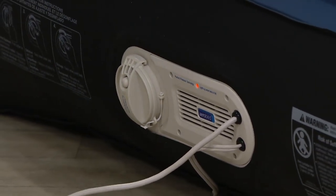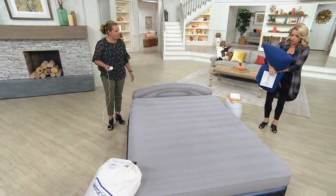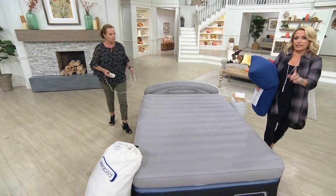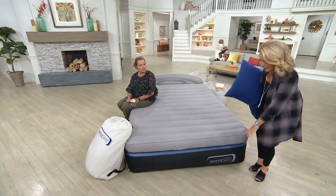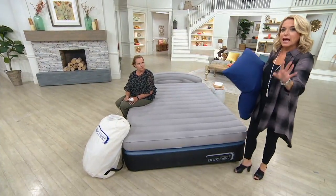It's a traditional queen size, so regular traditional queen size sheets will fit. Also, 18 inches. My mom — as soon as AeroBeds came out, she got some. But they used to be right down there to the floor, like a pool float.